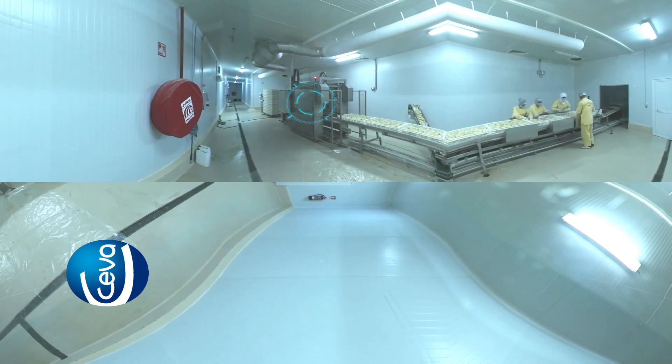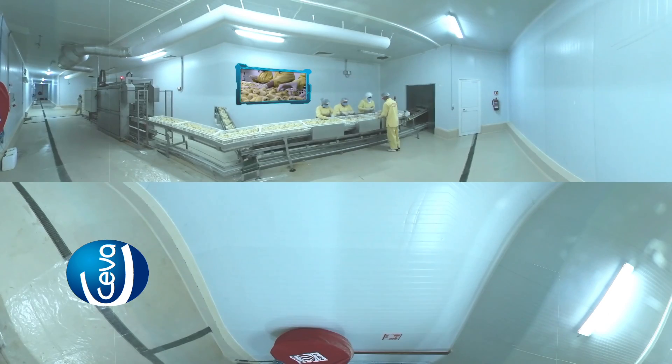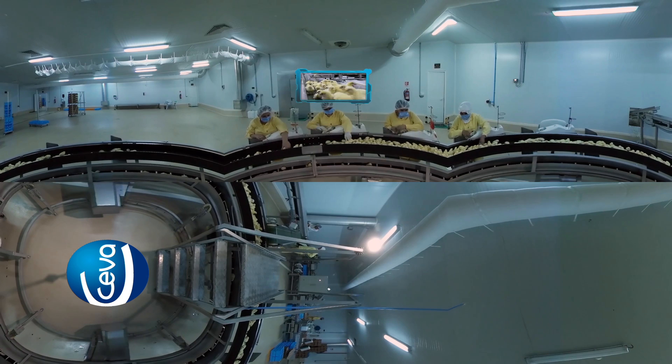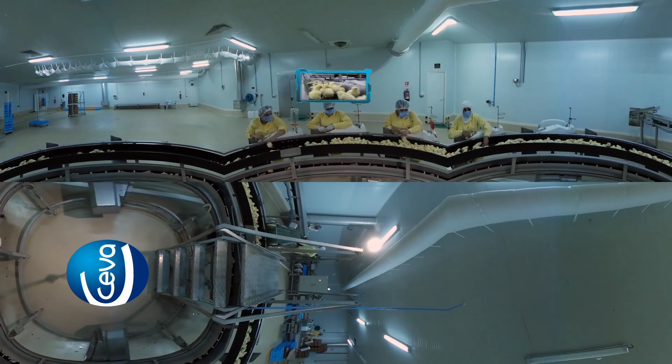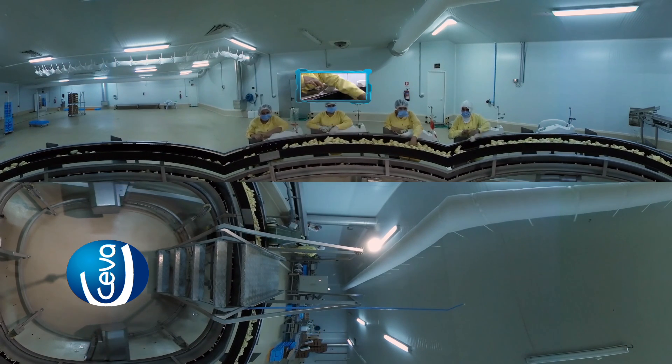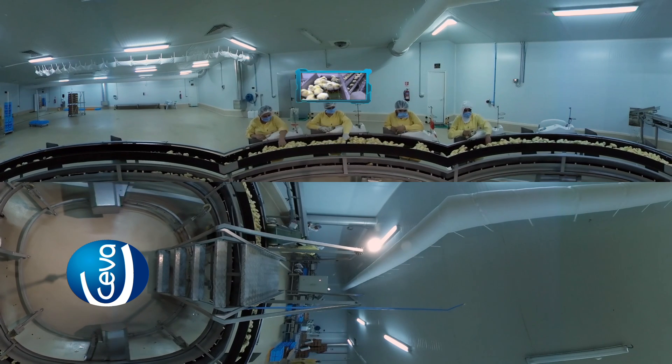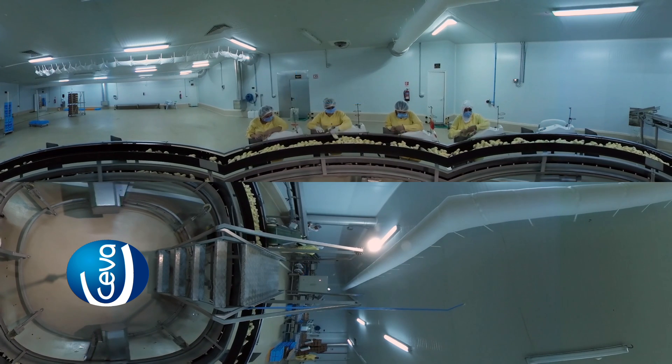Once fully hatched, the chicks are sent to the takeoff area. Again the automated destacker feeds the production line. Chicks that have not received in-ovo vaccination are channeled to this automated system, where operators vaccinate using Seva's Dovac vaccination system, that delivers an accurate dose of vaccine subcutaneously.